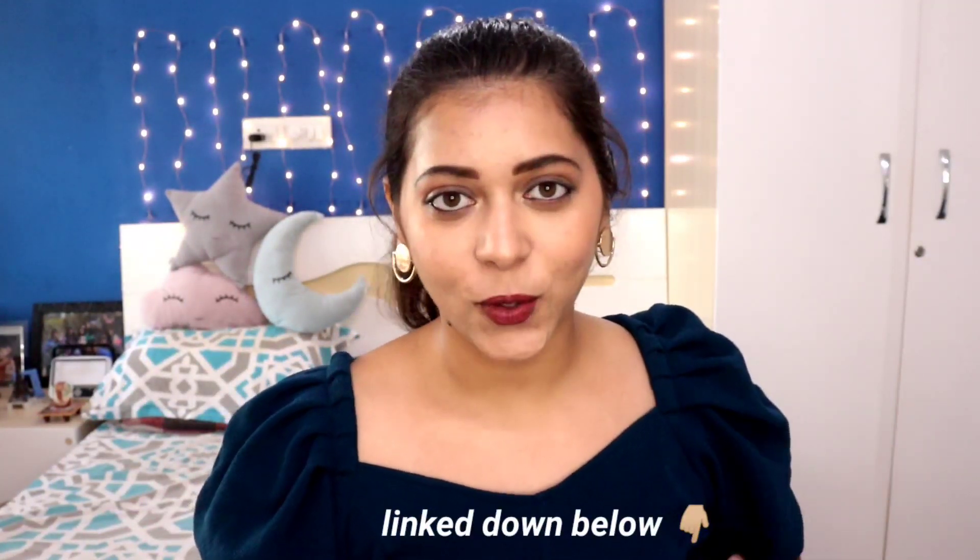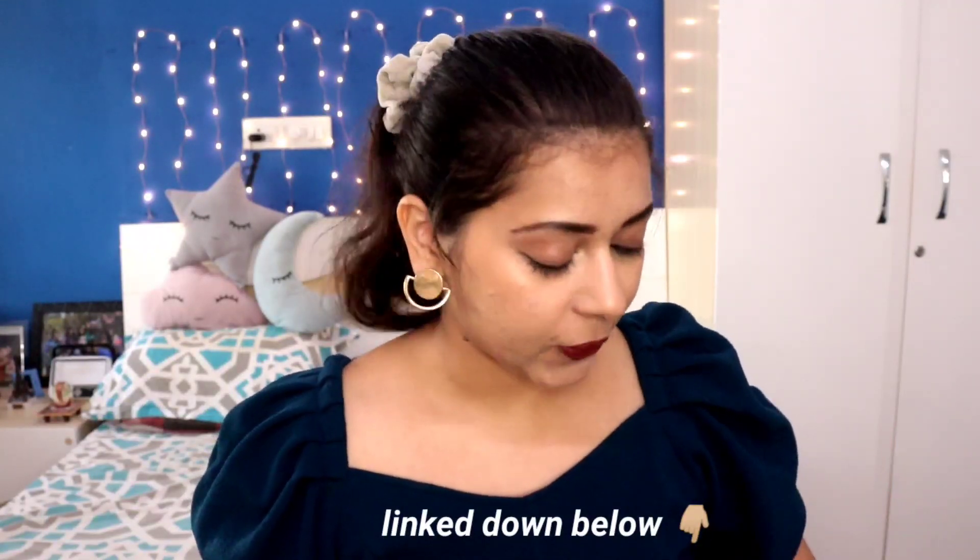Hey guys, welcome back to my channel! Today's video is going to be a 'What's in My Work Bag' Part 2. I made a video similar to this two years ago, before COVID and lockdown happened. Now, after two years, offices have finally started, so I went back a couple of times and thought it's the perfect time to make an updated video with all the new things I carry.